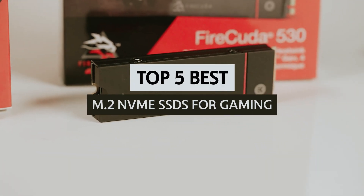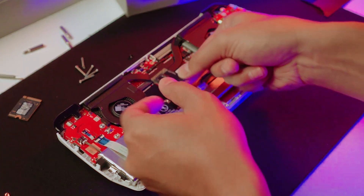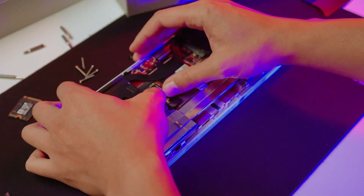In this video we will take a look at some of the best M.2 NVMe SSDs on the market, highlighting their key features, performance benchmarks, and overall value for gamers.